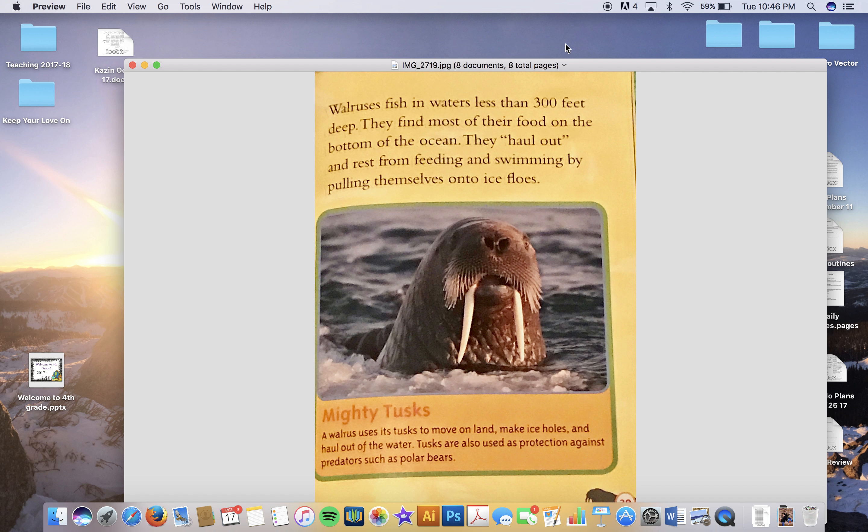Pacific walruses live in the Bering and Chukchi Seas and on Wrangel Island. As the ice expands in winter, they move south from the Bering Sea. As the ice shrinks in the summer, females and their young move north with the ice into the Chukchi Sea. Males often don't travel as far north — some stay on land south of the Chukchi Sea.